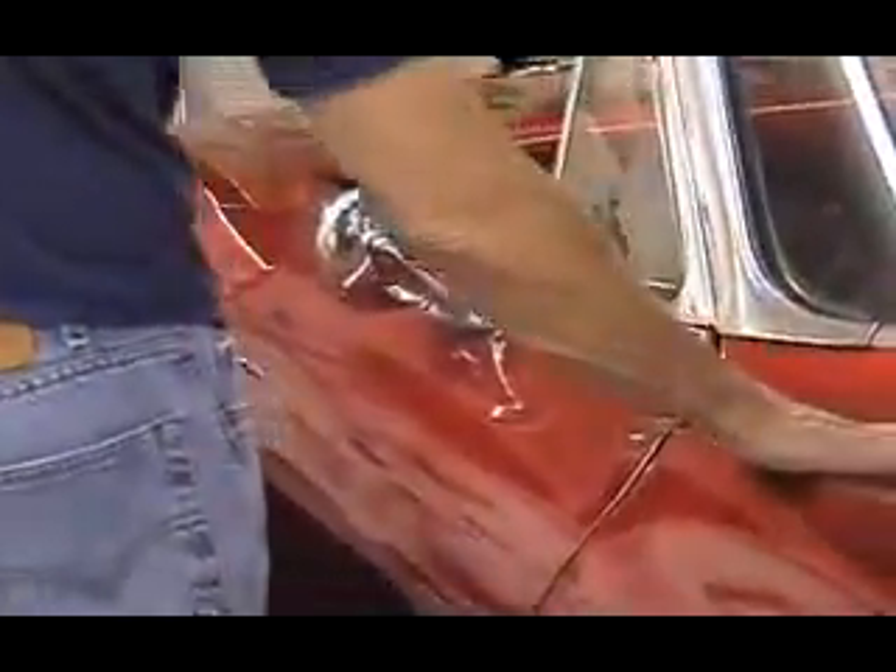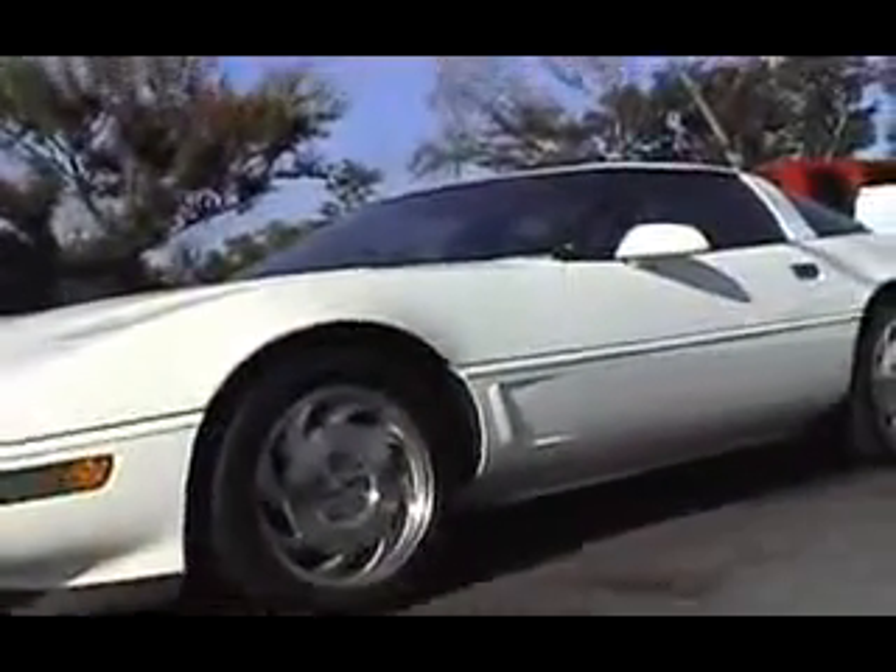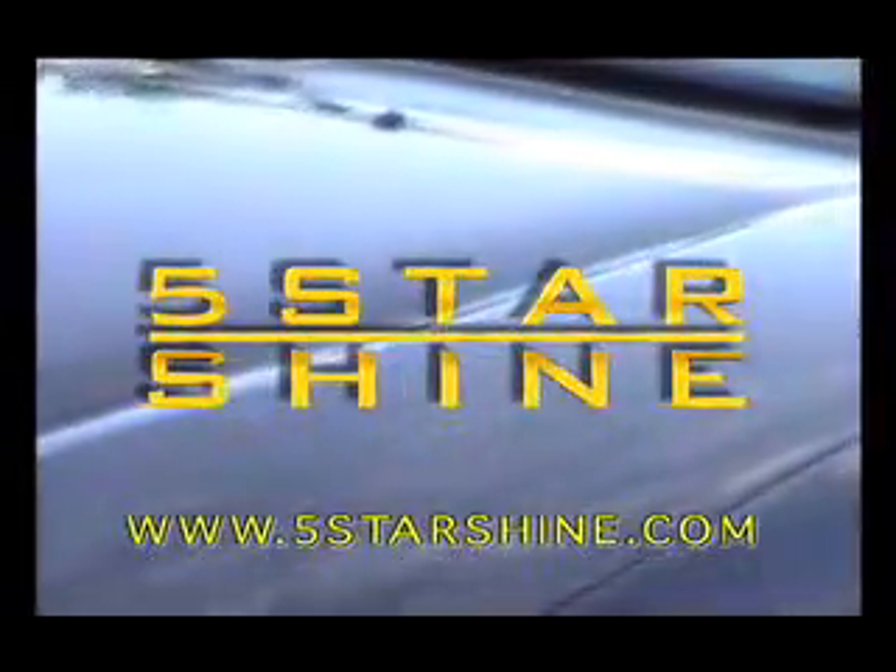Beauty is one of the qualities that you love about your car, and for most of us, a car is the second largest investment we will make. Protect your car's beauty with 5 Star Shine, and it will always look its best. The choice is yours: rely on inferior waxes and polishes with no lasting protection, or choose guaranteed five-year protection with 5 Star Shine. Will your car's finish look showroom new five years from now? With the 5 Star Shine system, the answer is yes. It's a tough world, and you need tough protection. Apply 5 Star Shine to your car, and you'll never wax again.